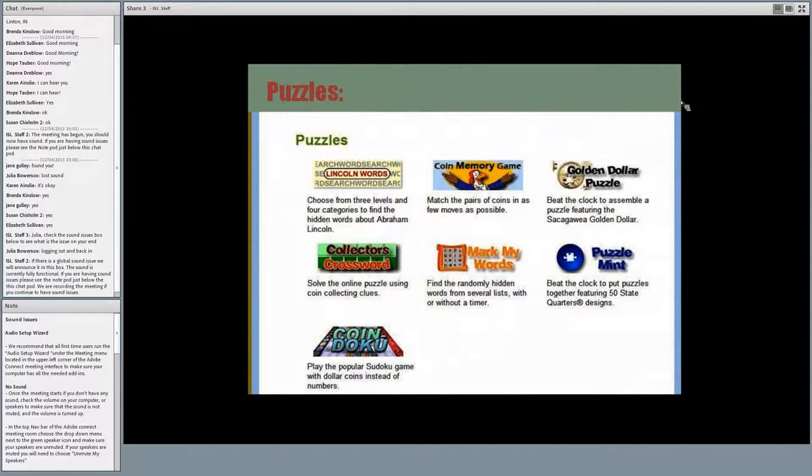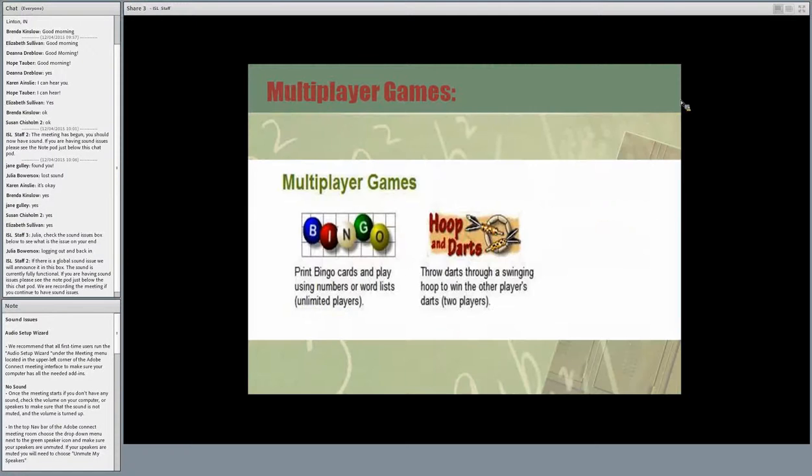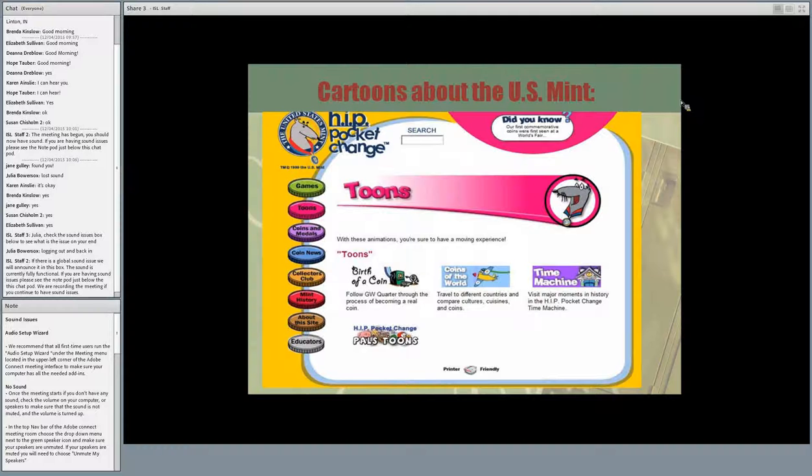If you like puzzles, you can find many on this site from Lincoln Words to Sudoku. The facts and coin collecting page includes the America the Beautiful Quarters game, Arrows of Knowledge, and Break the Bank — something for just about every interest level. Multiplayer games allow a group of kids to play together. And as I mentioned, there are cartoons: the Birth of a Coin, Coins Around the World, The Time Machine, and Pals Toons. You can learn in a fun way without kids even realizing they're being taught.